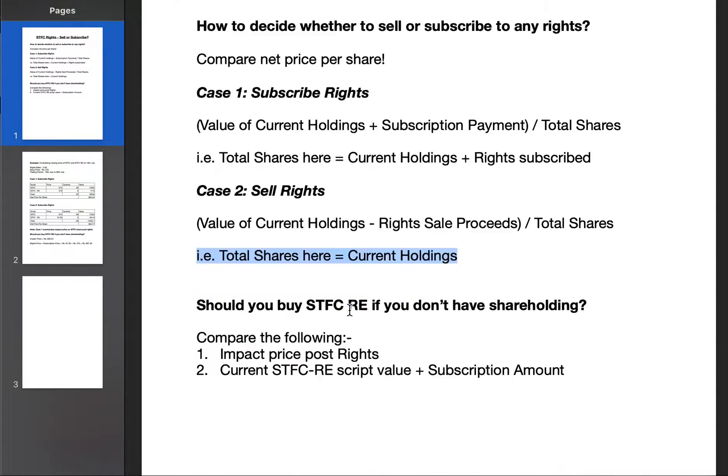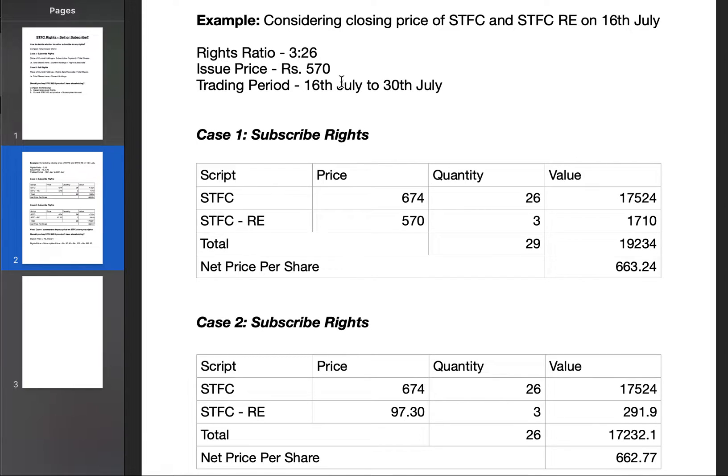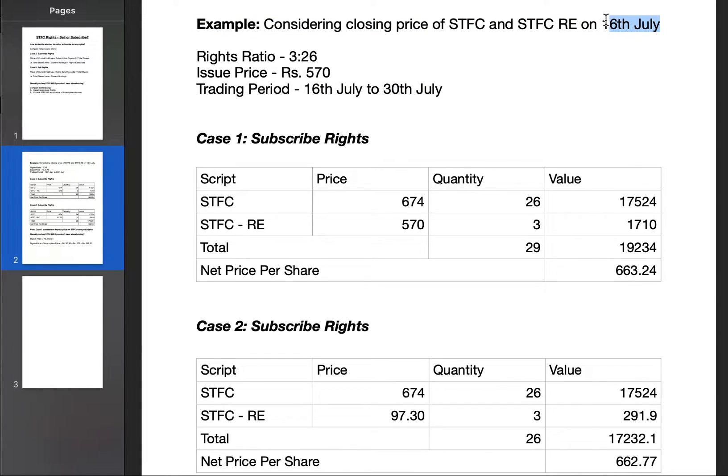The rights ratio is 3:26, so assume you have 26 shares and 3 right entitlements. The issue price is ₹570 as per the circular, and the trading period is 16th July to 30th July. I have taken the closing prices of 16th July — these will change, so if you're watching later, recalculate the net price per share to finalize your decision.